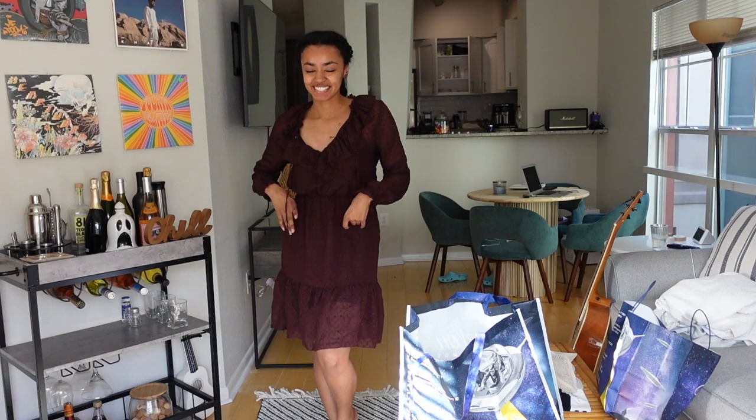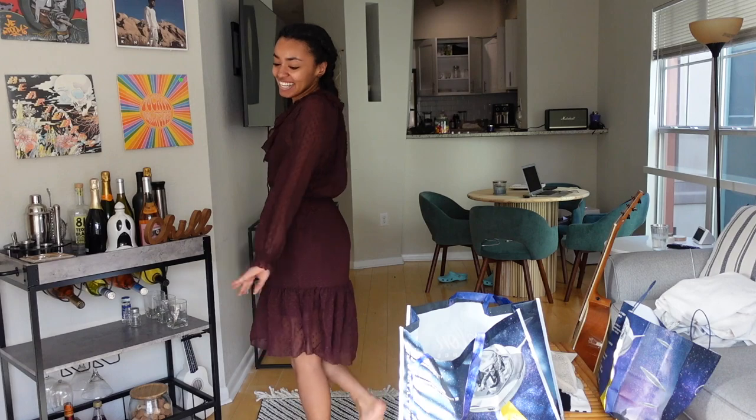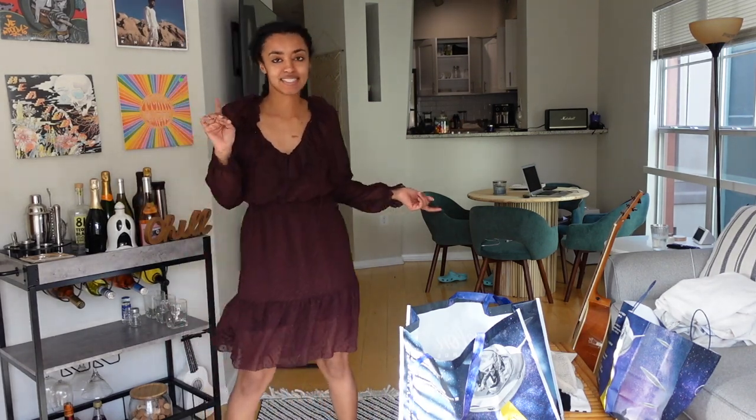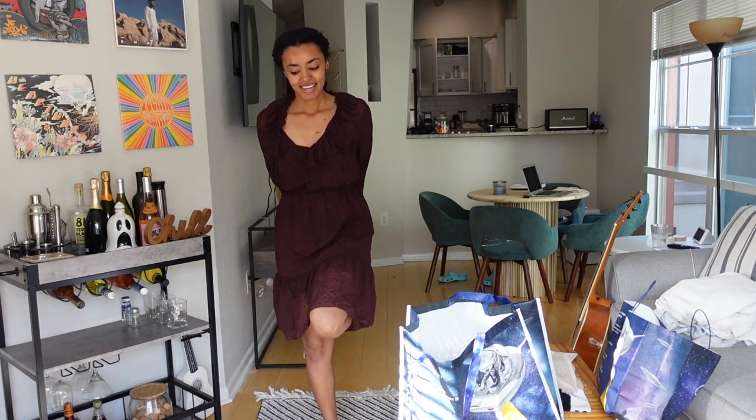Leather pants and I just don't get along — this is like the third or fourth pair of leather pants that just don't fit me. Every girl says leather pants work wonders, but that's just not for me. Moving on, I actually really like this next piece. The reason I got it was because I'm going to visit a winery and I thought this would be such a cute winery moment — and it is giving winery.